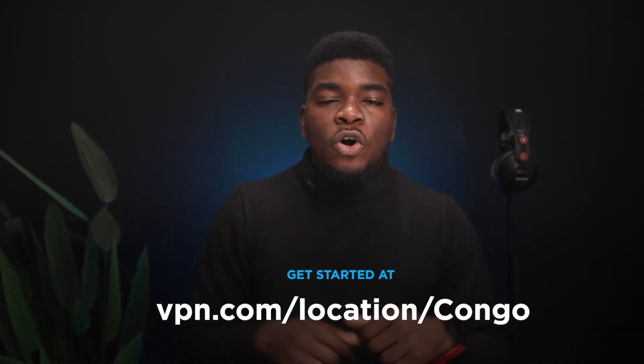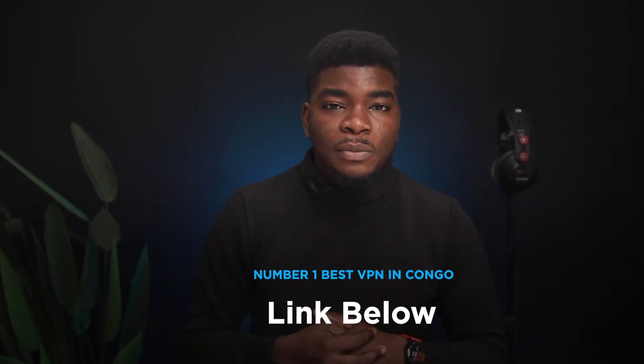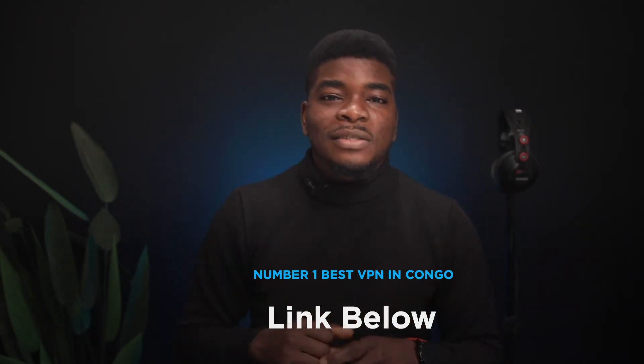If you're curious and want to know more about VPNs — especially with regards to how it relates to Congo — visit vpn.com/location/Congo. If you enjoyed this video, please subscribe, and as a special offer today, grab a 30-day risk-free trial to the number one best VPN for Congo by clicking the first link in the description below. Thank you for watching. I'll see you guys in the next one.